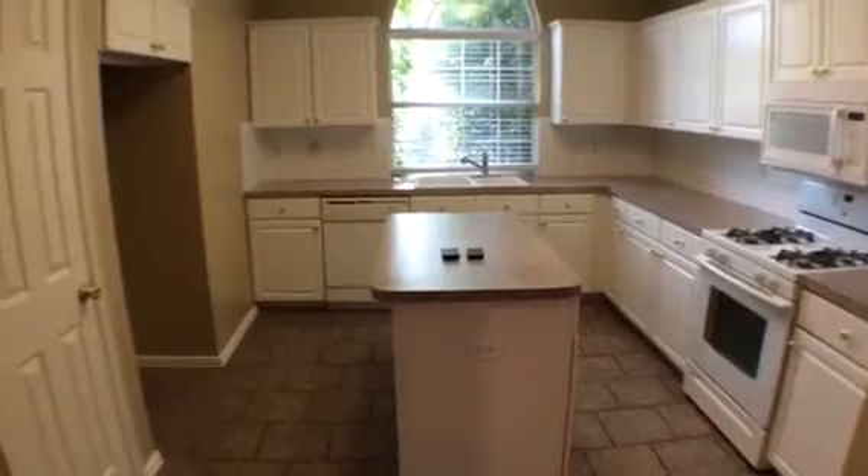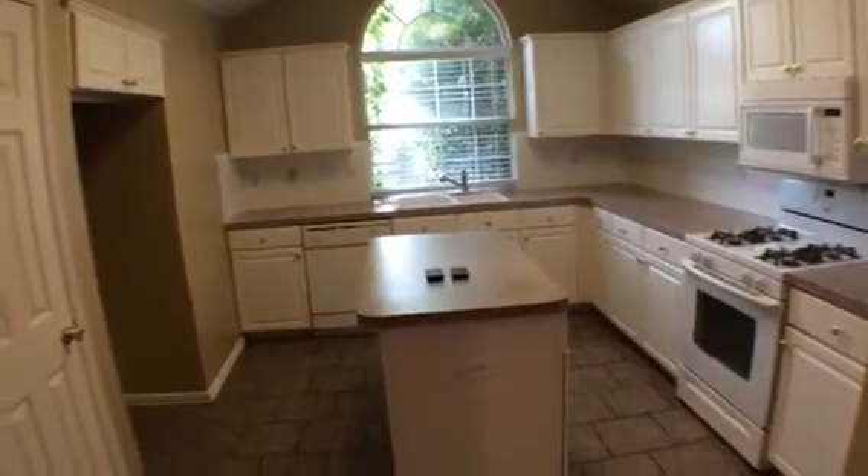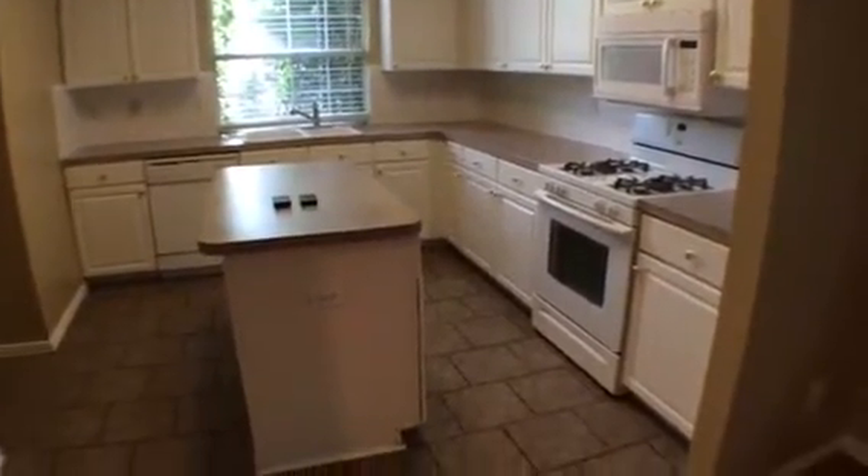Plenty of cabinet space, countertops, pantry, space for a full size refrigerator — nice little kitchen.